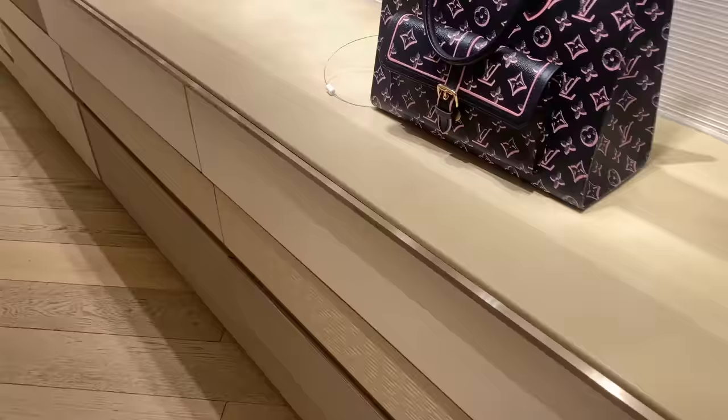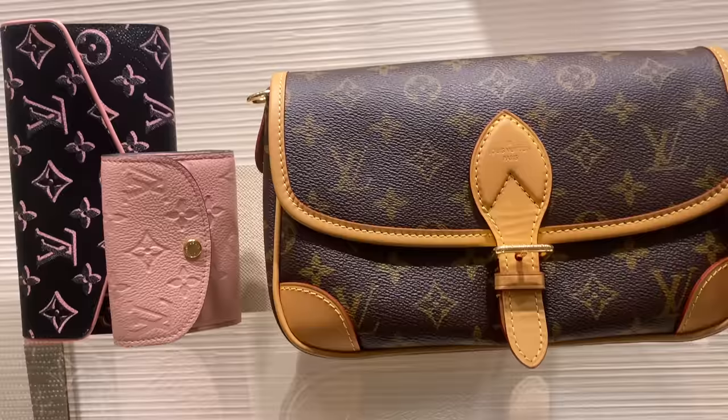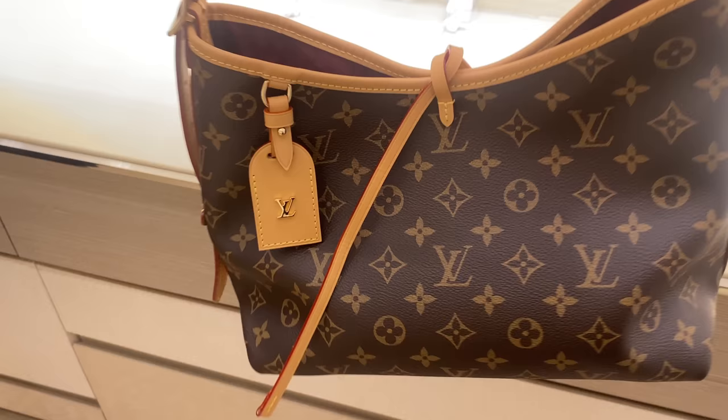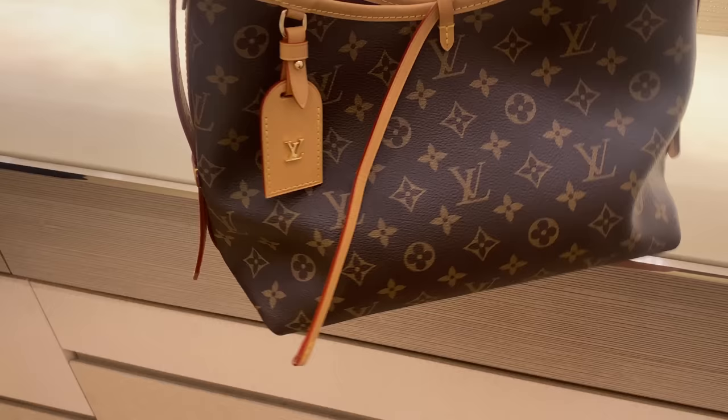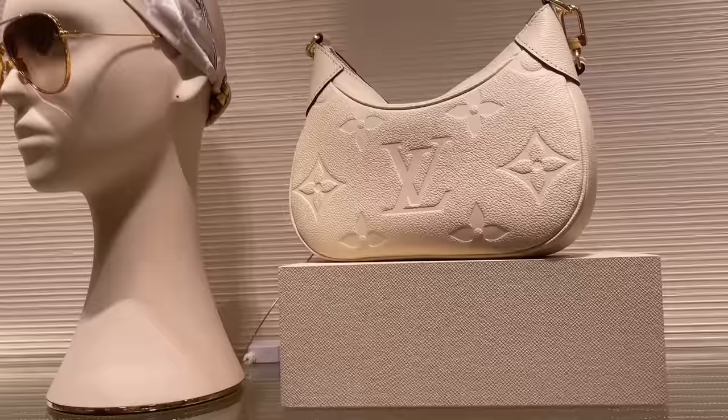So these are from the — not watercolor collection, but the garden collection. This is very interesting. We actually just received this a few weeks ago. That is cool, and it comes in a bigger version also. This is the smaller one — I like the small one. Really cute.